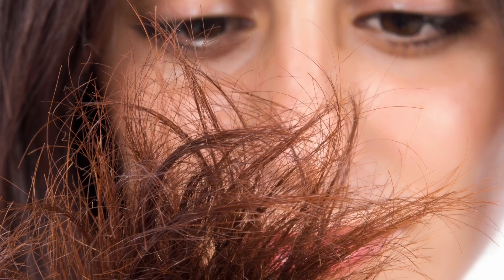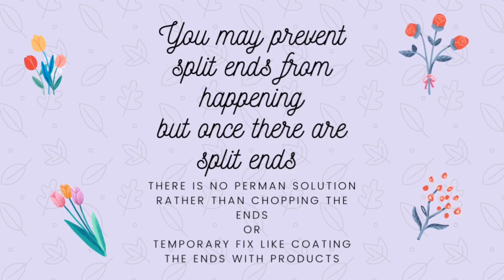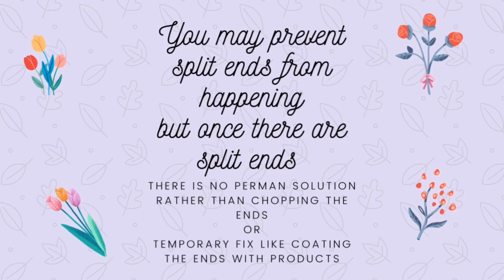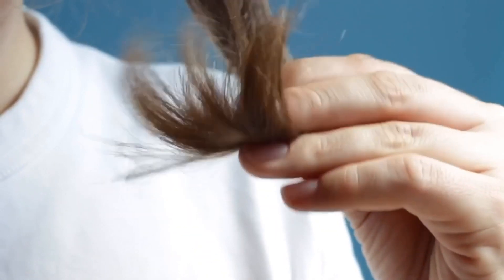Now there are also split ends. Don't fall for traps — any products that tell you they're going to fix your split ends are misleading you. You may prevent split ends from happening, but once they're there you cannot do anything about it. The only way is to chop them off, or use products that can seal the ends, which gives the illusion that split ends are gone.